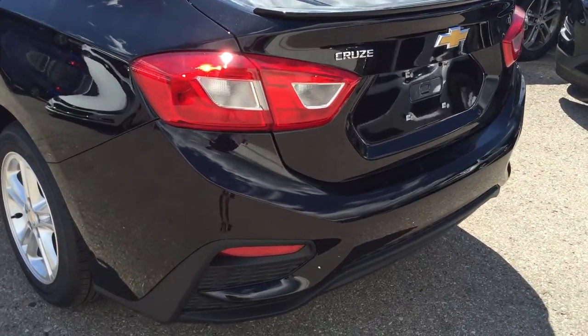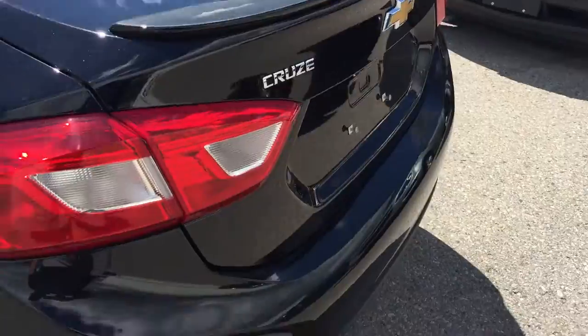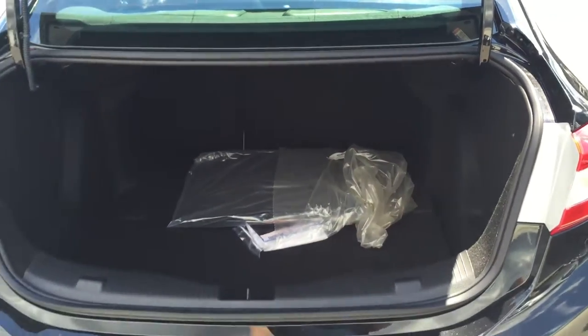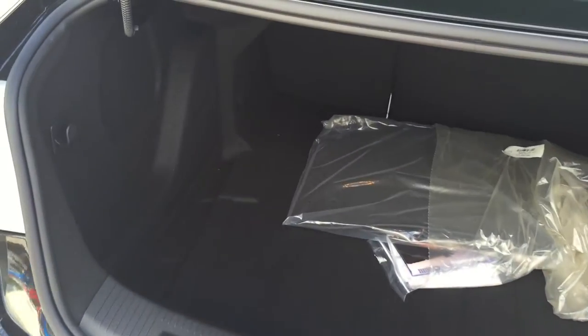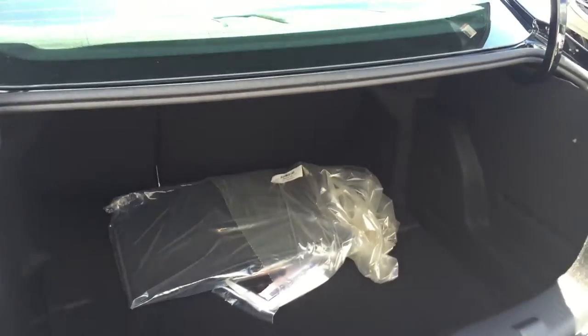Coming around to the back, the RS package first of all has this little fin — this spoiler at the back. Looks really sharp. I love the look of the RS package on the Cruze. You have your rear camera there — it's going to make parking and backing up a lot more safe and easy. Lots of room in the back. You're going to really enjoy doing grocery shopping, going to hockey, golf, whatever you fill your trunk with — you're going to have lots and lots of room.